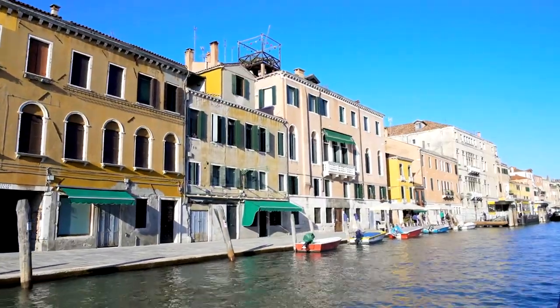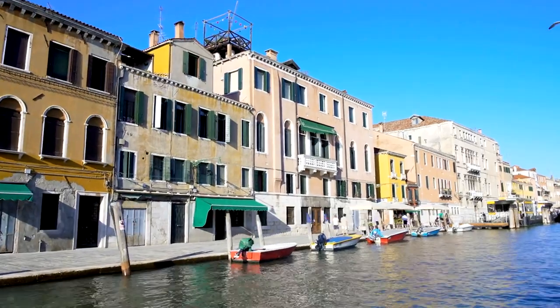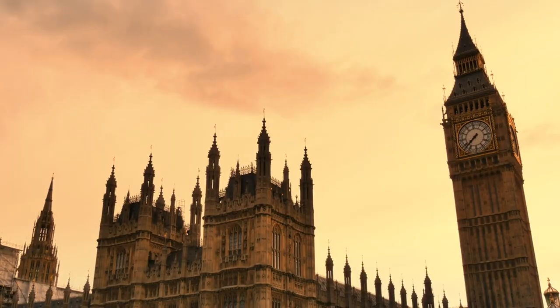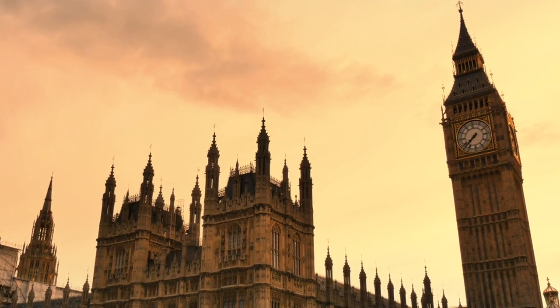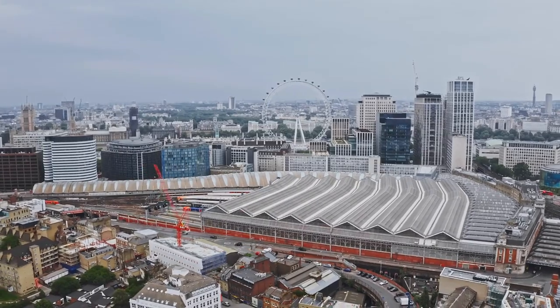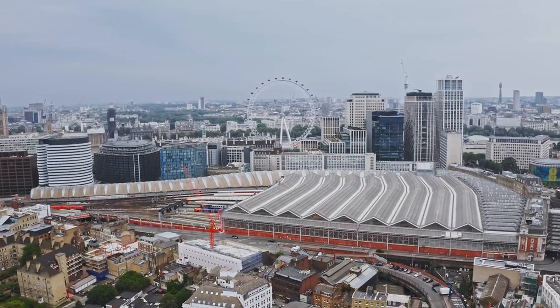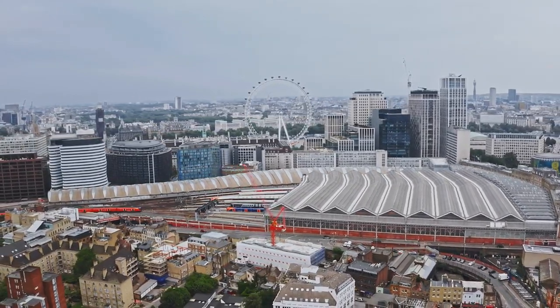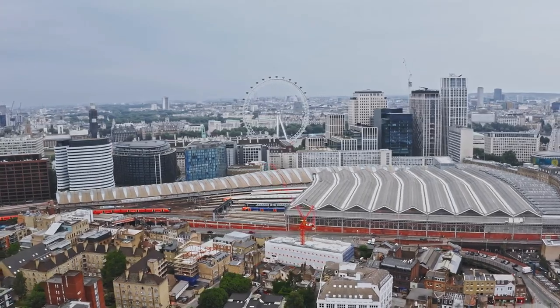Little Venice is more than just a geographical location — it's a portal to tranquility amidst the urban pulse of the city. Here, visitors can embark on leisurely boat trips, indulge in delectable treats at charming waterside cafes, or simply lose themselves in the labyrinth of pathways, each turn revealing a new vista to behold. Whether you're an intrepid traveler seeking a hidden gem or a local in search of a serene retreat, Little Venice promises an adventure brimming with charm, wonder, and timeless allure.